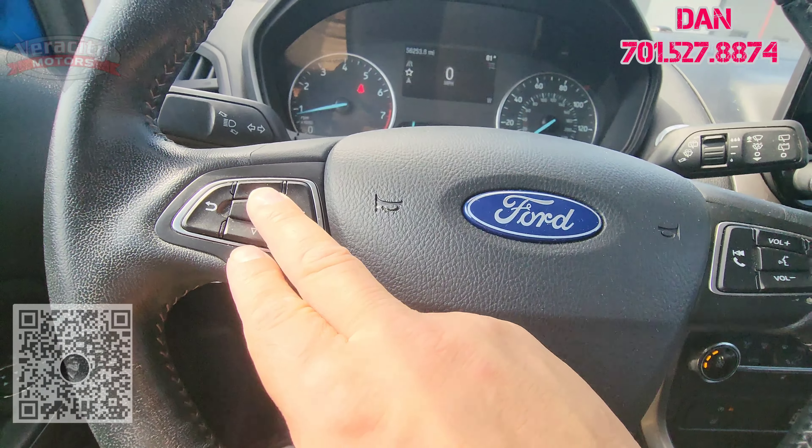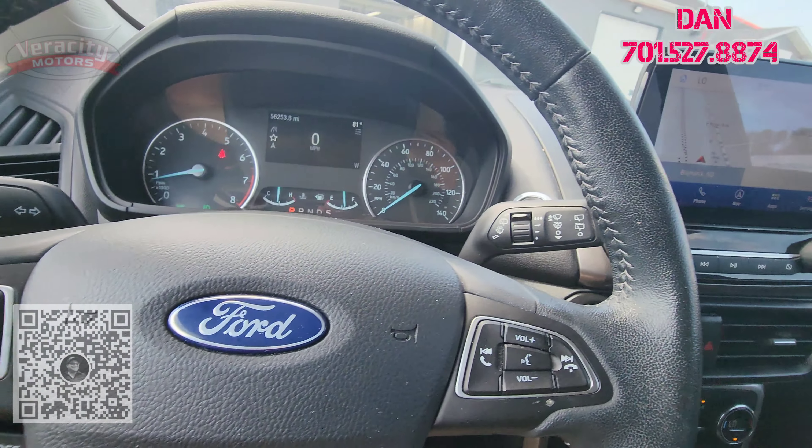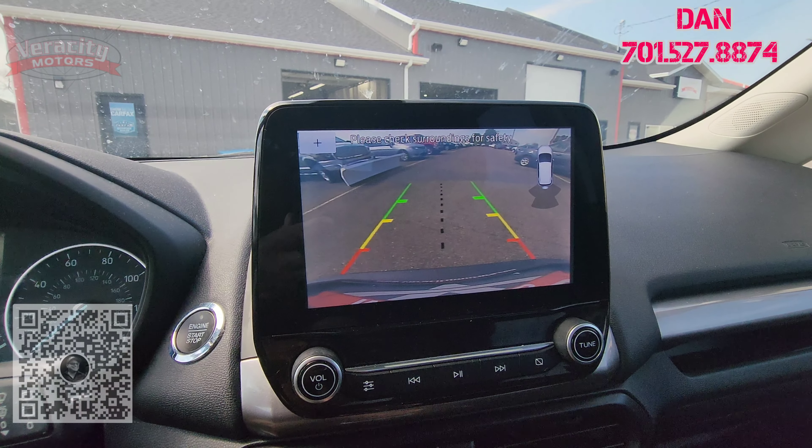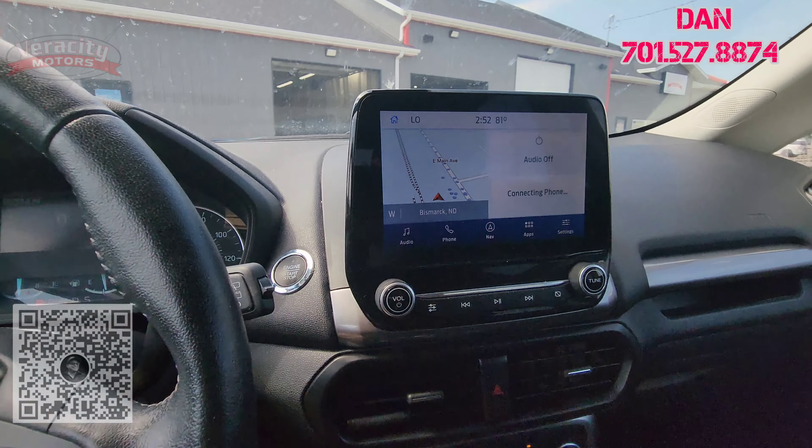We got that 2020 Ford EcoSport SES with a 2.0 inline-4. It's a one-owner vehicle, priced at $21,500. We're going to do a quick walk-around video of it for you. It just got off the truck, so it has not been fully detailed yet.